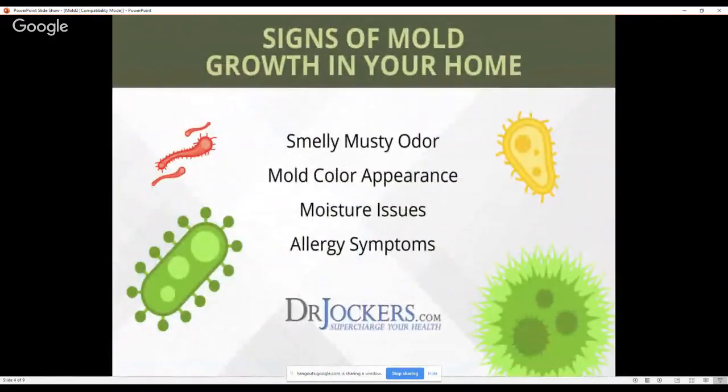Some signs that you may have mold: you may notice a musty odor, which should be a huge warning sign, because you may not always smell it, but if you do, most likely there is mold. Color appearance — maybe a bluish-greenish type appearance on the wall — but again, you may not always be able to see it. Moisture issues like water damage somewhere in your home, or water coming in from rain, or in your bathroom from the shower, are areas that need to be addressed. If you have allergy symptoms like asthma, constantly running nose, or waking up congested in the morning — these are all classic signs of mold issues.